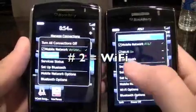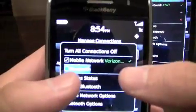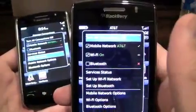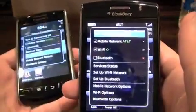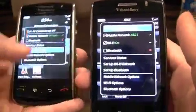Reason number 2: Wi-Fi. Oh, let's get Wi-Fi on my Storm 1 — it's impossible. You can use Bluetooth, but still no internet. The Storm 2 has Wi-Fi, so if you're in a Virgin airplane for some reason, or on an island with Wi-Fi, you can use your phone and do some browsing.